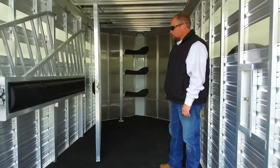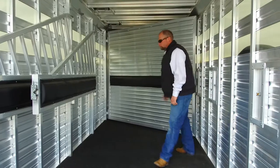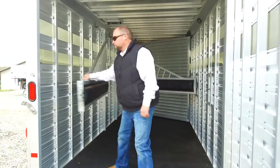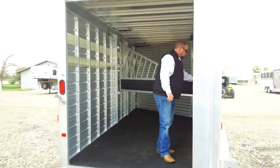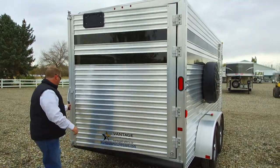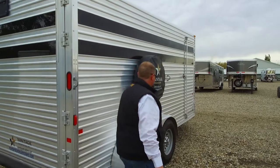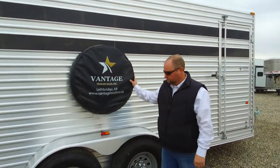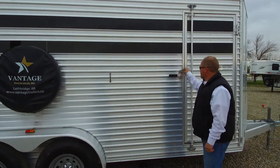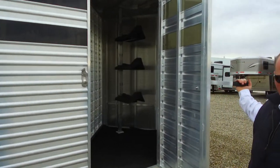Got a saddle tree up front with three saddle racks. Come around this side — spare tire with cover. Tires on this side are in excellent condition. Little side access door to the tack room, which I showed you from the inside.